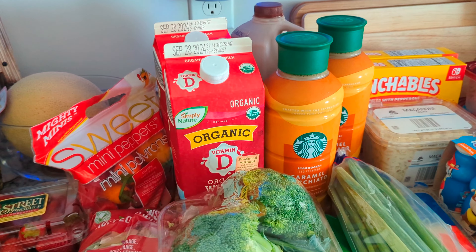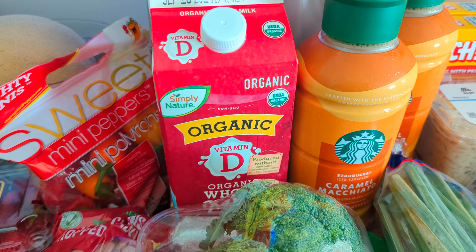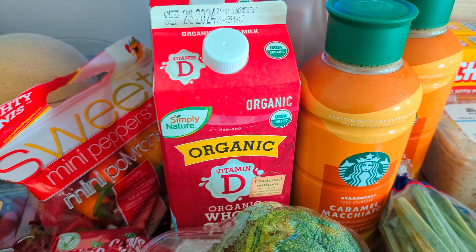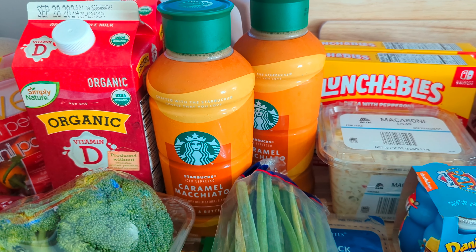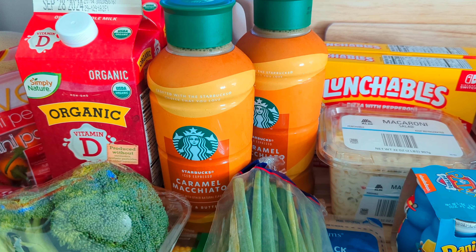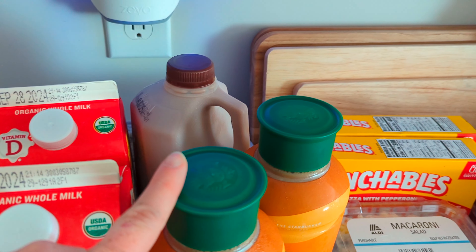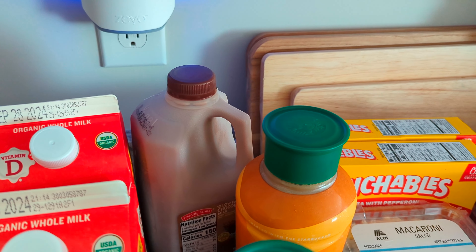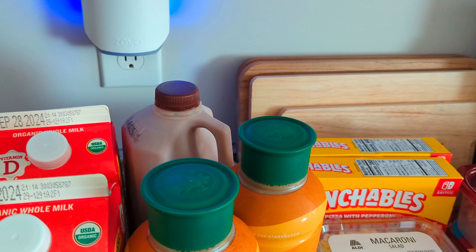We'll start with the whole milk. I got two of the organic whole milk at $3.79 a piece, then two of the Starbucks caramel macchiato drinks at $6.24 a piece, and then the chocolate milk which I get pretty much every single week — that was $1.76.